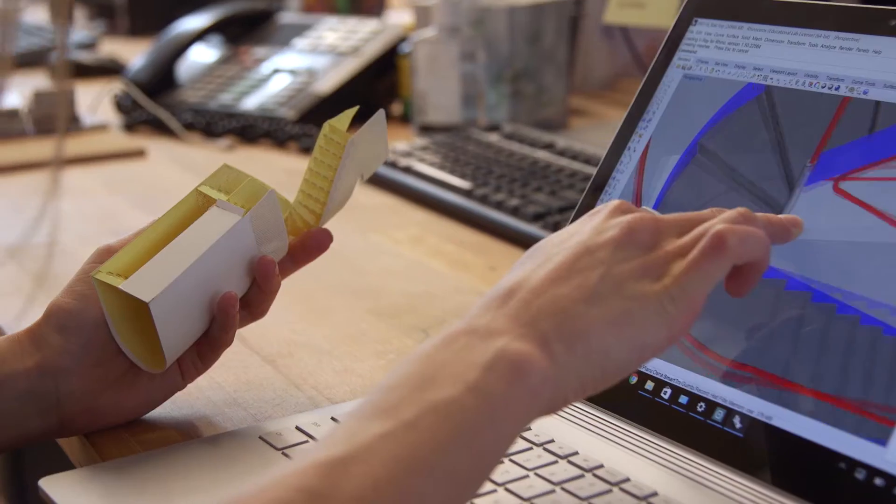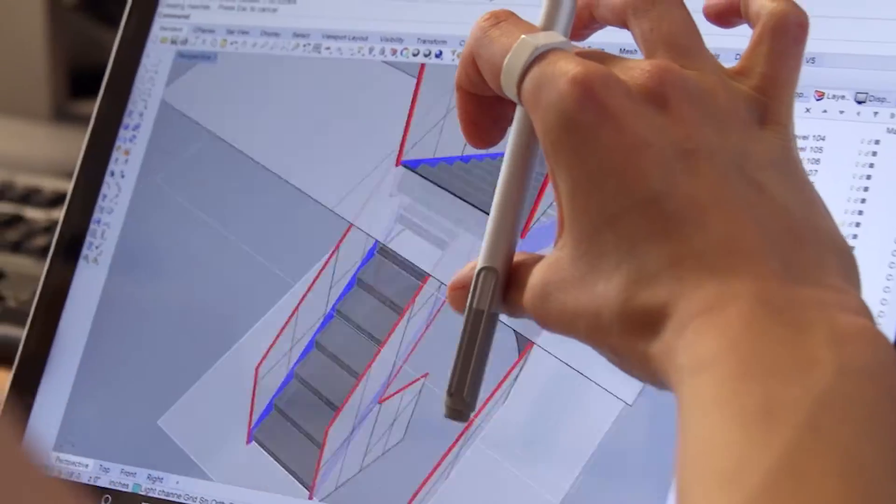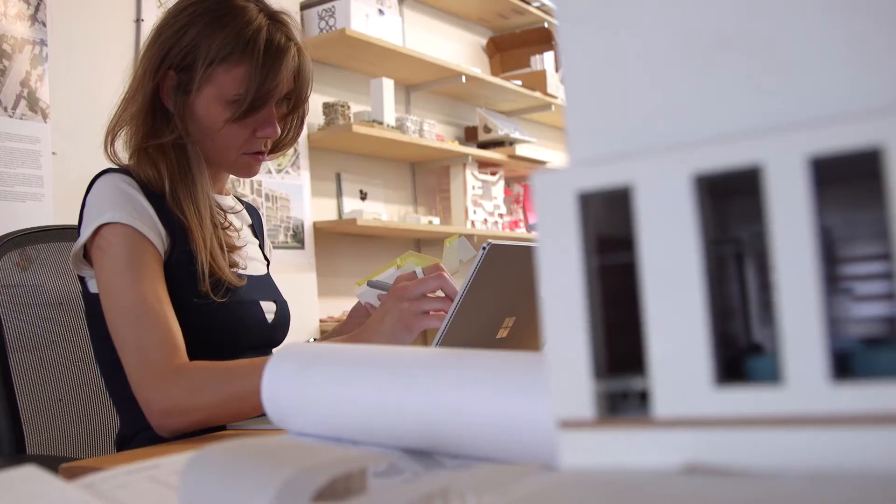Our team's been using the Surface Book for a few weeks now and it's been amazing. A few days ago I went to a construction site. I usually carry a really thick binder of shop drawings. The Surface Book kind of has it all inside of it, so I can just take my purse instead of taking a huge backpack.